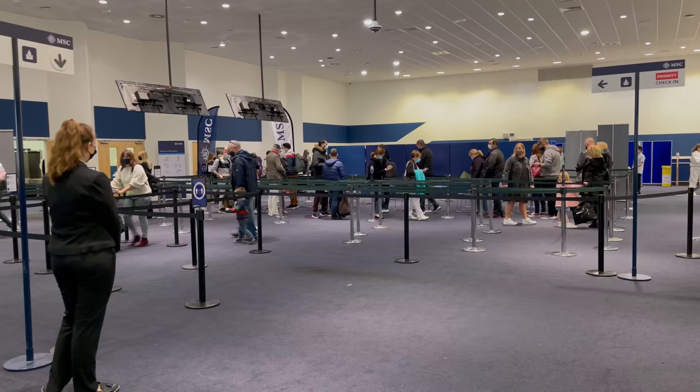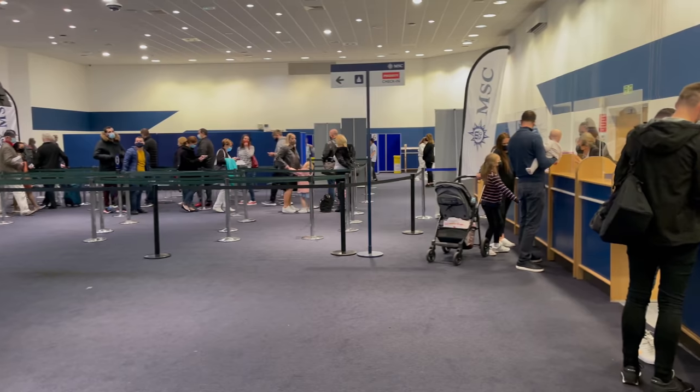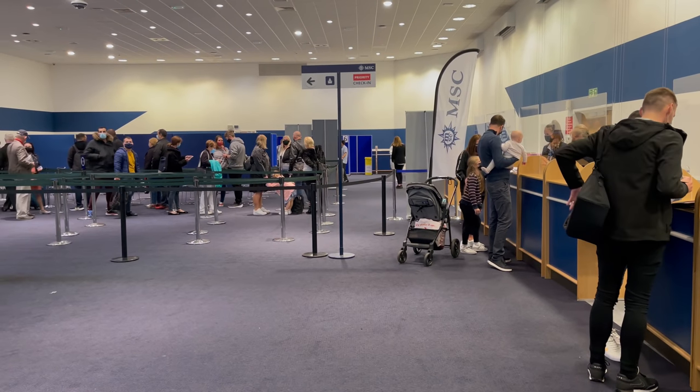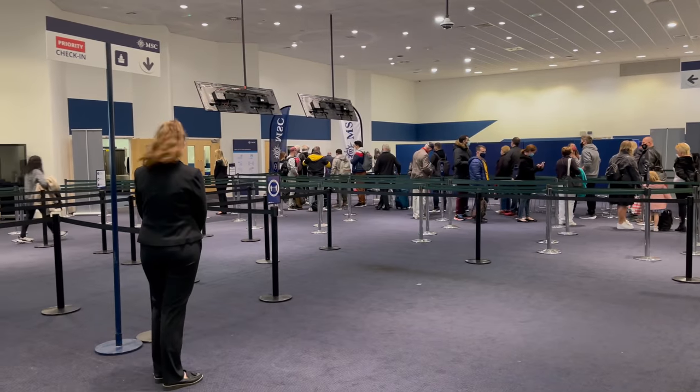We then just had to go to one more desk where you literally pick up your cruise card and your MSC bracelet for contact tracing, so they can see who you've been next to on the ship. David's card hadn't printed quickly, so one of the ladies took us on board straight away to get it printed. And that's it — now we're going to take you on our wonderful ship tour. Come on, let's go and start the tour of the MSC Virtuosa!